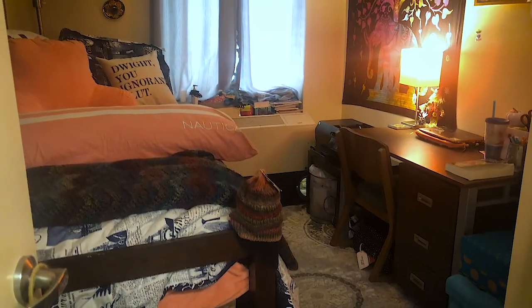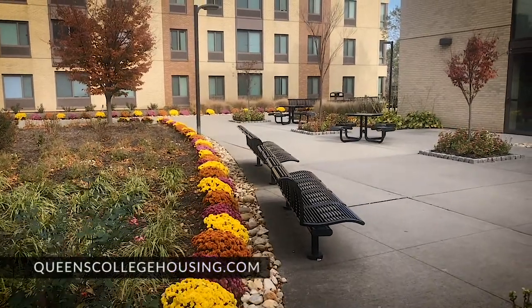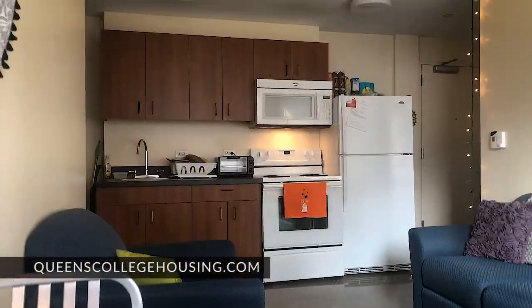All of our apartment units have kitchens, living rooms, and bathrooms. There are four unit types throughout the building. All of the different floor plans can be viewed on our website at queenscollegehousing.com.